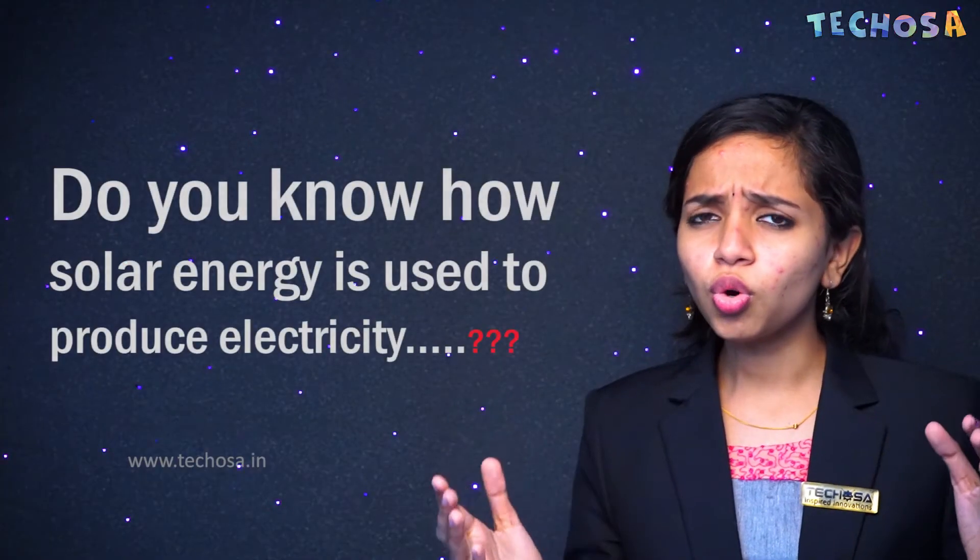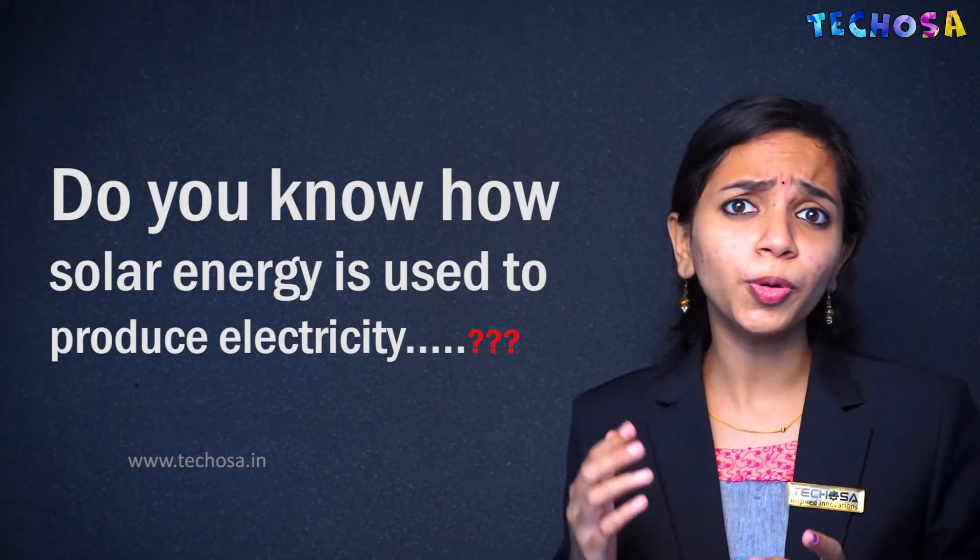So why can't we use solar energy to power up the entire world? Is it really possible? And do you know how solar energy is used to produce electricity? Yes — by using solar panels. So in this video, let's learn everything about solar panels and how they produce electricity.